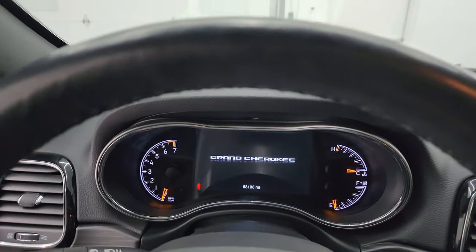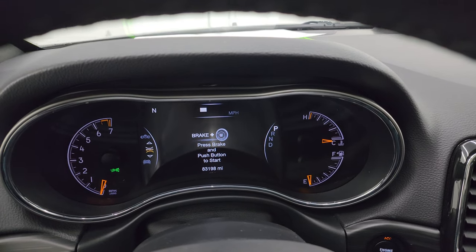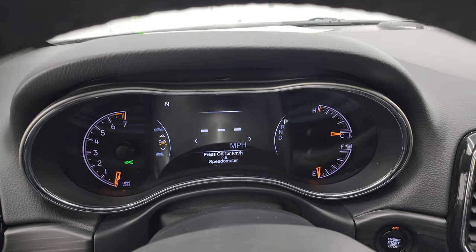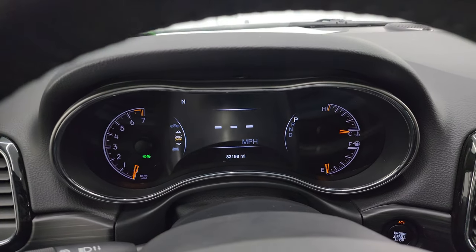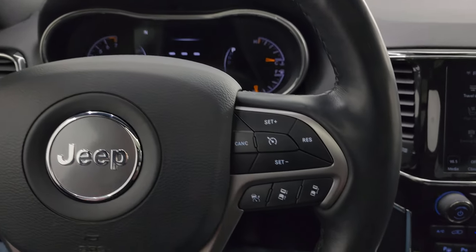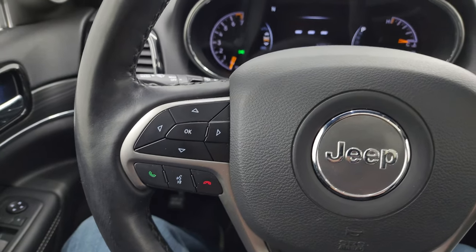On the interior you get the nice seven-inch LCD display, and you can see that this one only has 83,198 miles. So for a 2021, that's actually quite a bit of miles — probably a lot of highway. Digital speedometer, compass display, and the instrument cluster is very nice and clean. Despite the miles, this thing is in fantastic condition and smells very clean inside. You get cruise controls, adaptive cruise controls, Bluetooth and information center controls, and audio controls in the back of the steering wheel.